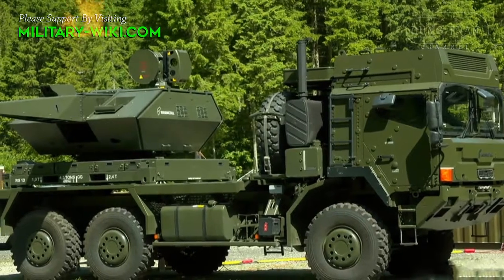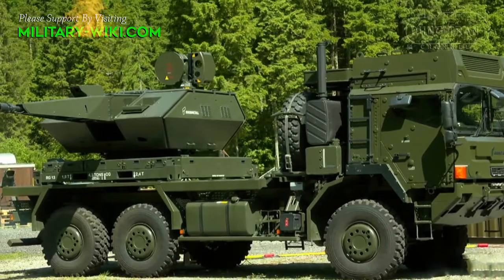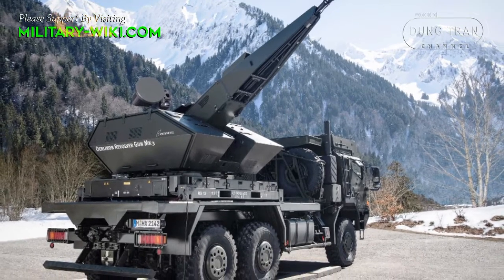In November 2021, Rheinmetall from Germany introduced the Skynex air defense system, which is considered to be fully automated and extremely efficient.